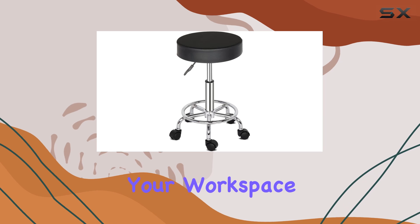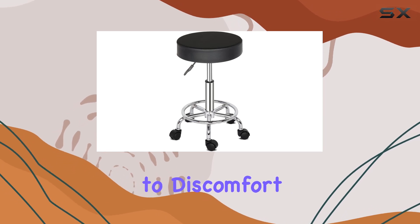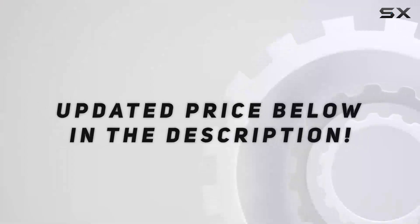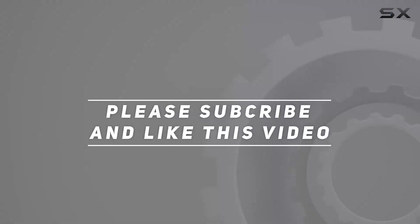Say goodbye to discomfort and hello to enhanced productivity with this premium salon stool. Check out the video description for an updated price, and thank you for watching this video.